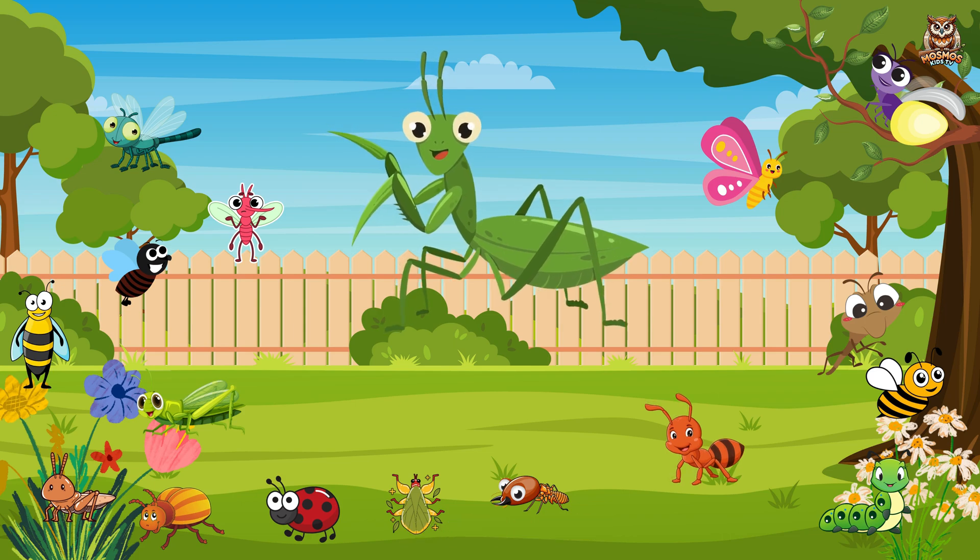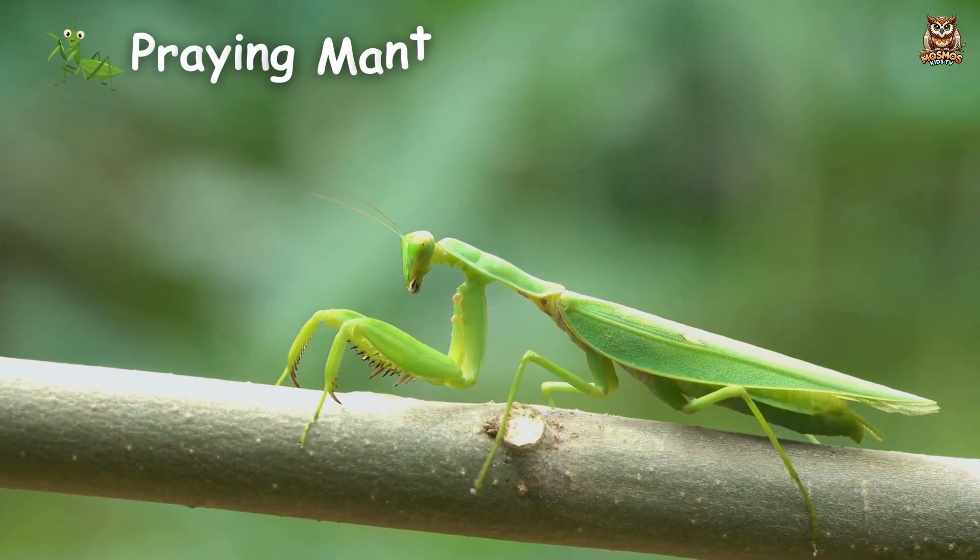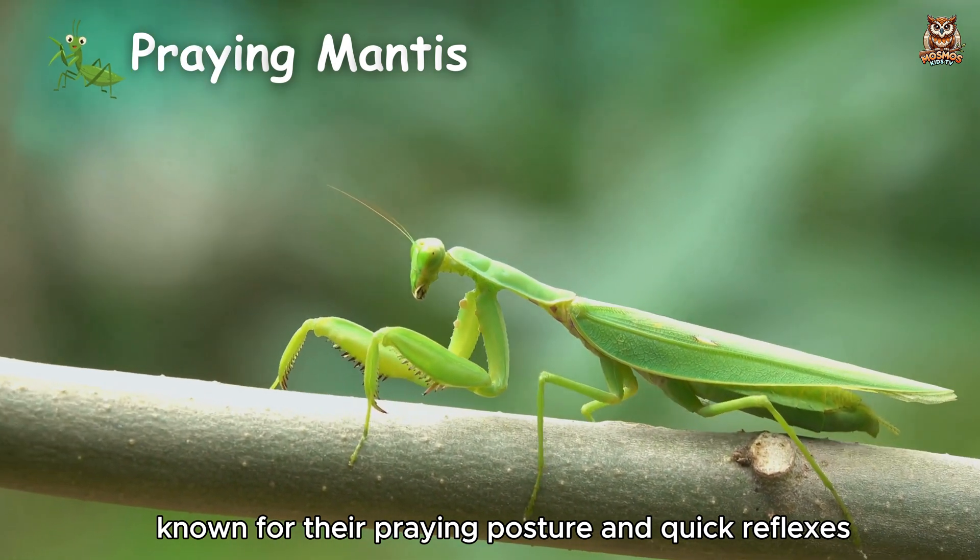Praying Mantis. Known for their praying posture and quick reflexes while hunting.